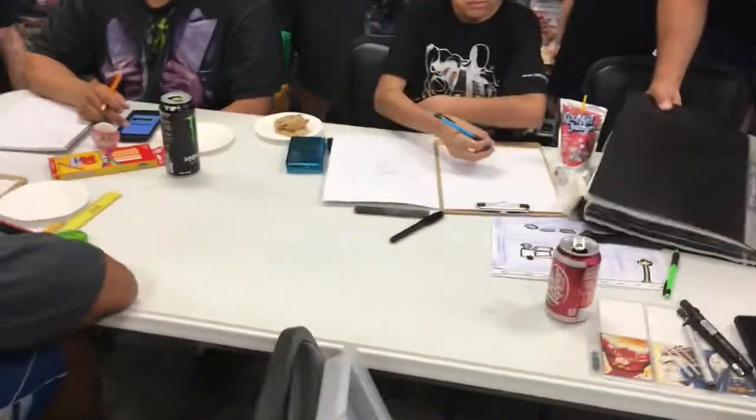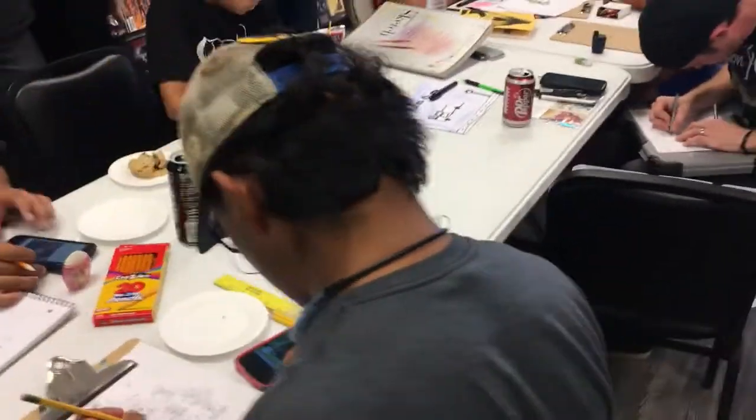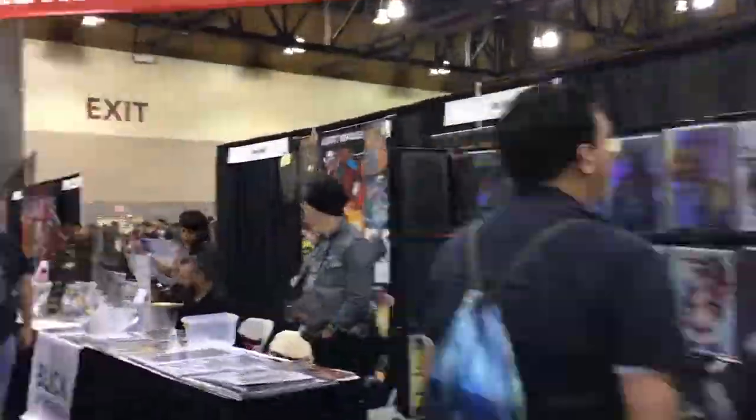A lot of comic stores are more than willing to create an event. If you're not at the point where you can bring in a lot of people by yourself, maybe there are local artists with a bigger audience you can team up with, get a bunch of people together, and do a mini comic convention — which leads us to events.